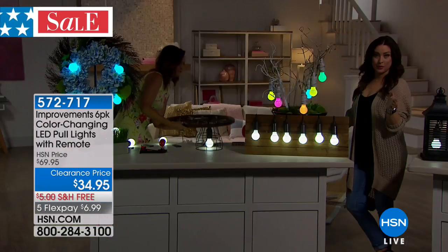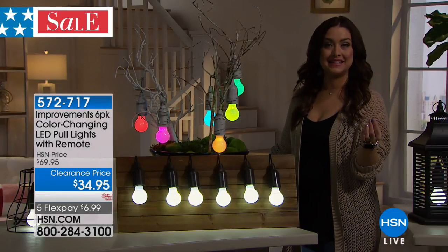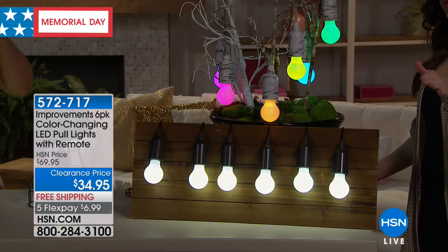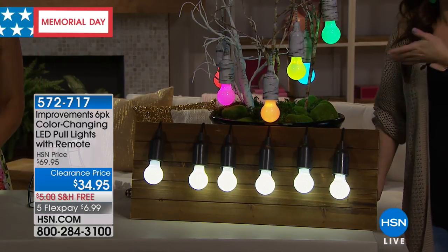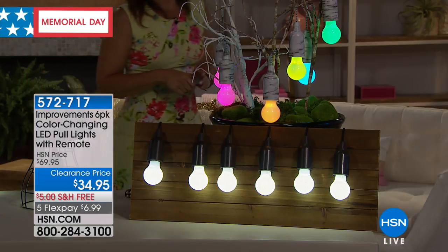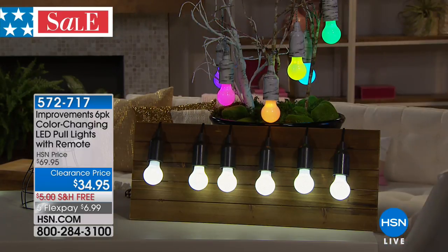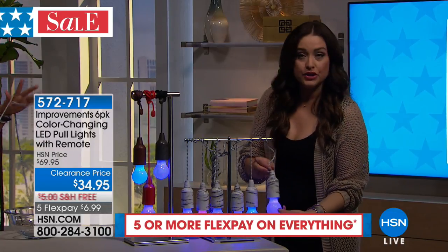These are the remaining color choices, and this is the lowest price. Remember, these are a top seller at $69.95. You still get all the batteries, you still get the remote, and you're not limited by color because the remote allows you to change to whatever color for whatever the occasion. A lot of you are picking up more than one because it's a special clearance price, and this pack won't come back at this price.